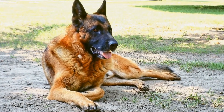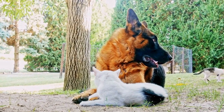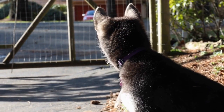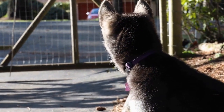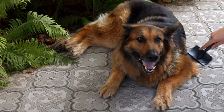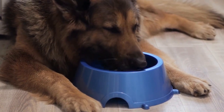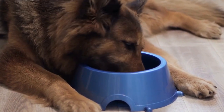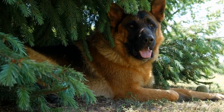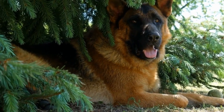German Shepherd Positive Reinforcement Training Techniques. The German Shepherd is a breed known for its intelligence, loyalty, and versatility. These dogs excel in various fields such as search and rescue, police work, and as service animals. However, to bring out the best in German Shepherds, proper training is essential. Positive reinforcement is a highly effective and humane training technique that can help shape desired behaviors in these dogs. In this video, we will explore positive reinforcement techniques specific to German Shepherds and how they can be used to create a strong bond between dogs and their owners.